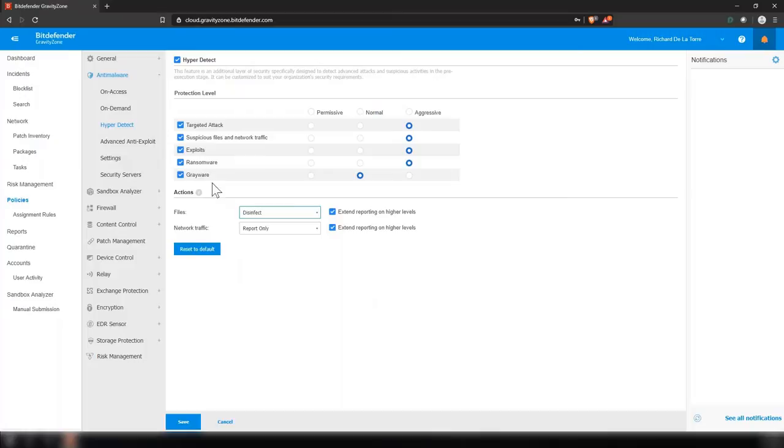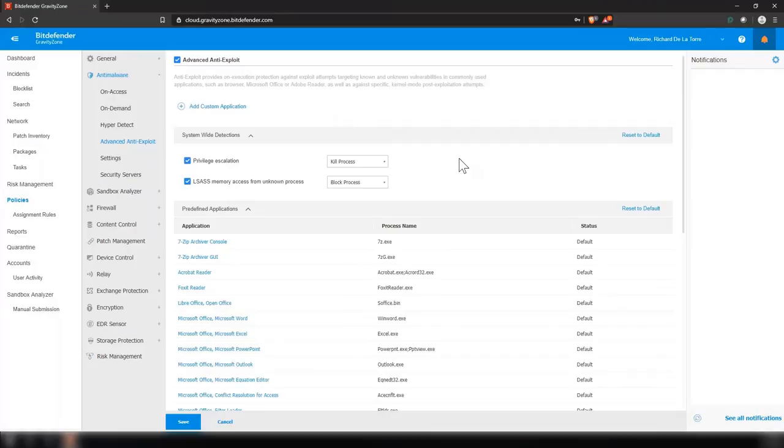Our advanced anti-exploit targets malicious actors who exploit specific programs used by businesses. If some other process tries to gain privileged access to, say, Microsoft Word, or accesses memory in an unusual way, we detect that and stop it. If you have a custom application you want us to monitor with our advanced anti-exploit, you can add it as well — it goes beyond just the list of common applications we have.